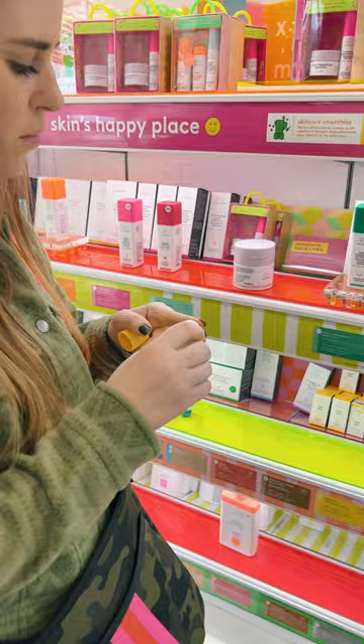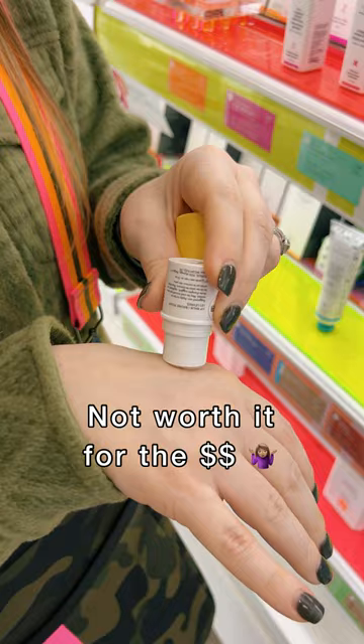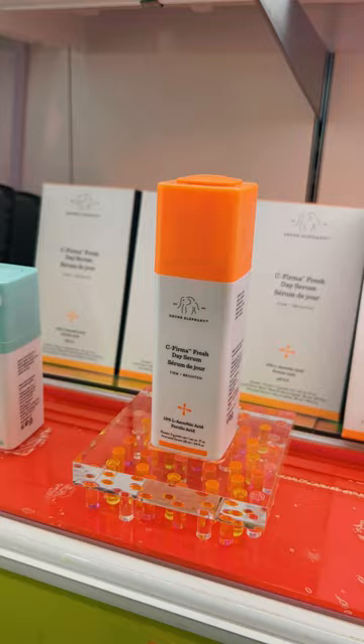This is Drunk Elephant's lip balm. It felt fine. It's $18. I definitely would not pay $18 for this. I give it a 6 out of 10.